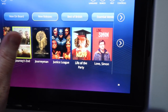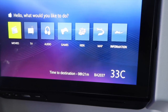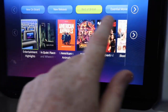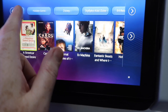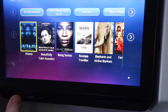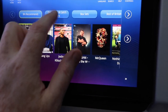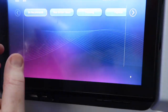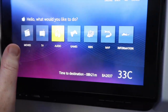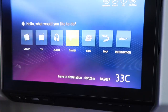So if we go to home, you've got movies, TV, audio, games, kids, map, information. So you click on movies — there's loads of movies on here: new releases, best of British essentials. Lots and lots of choices, some really good films already on there. TV, so you've got lots of different things. Daily news and catch up. Audio — there's actually albums to listen to, so that's good. Games — different games on there. So there's a lot on here.